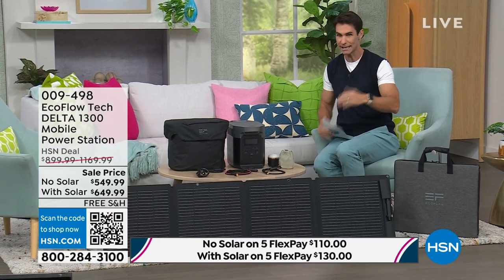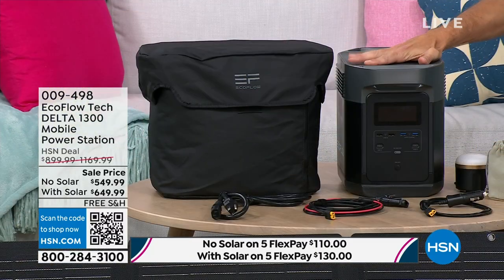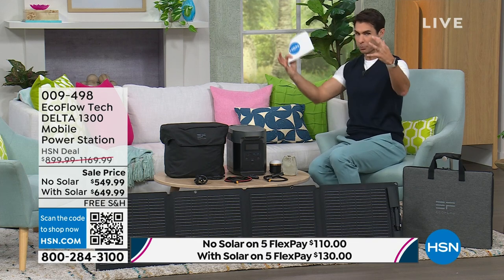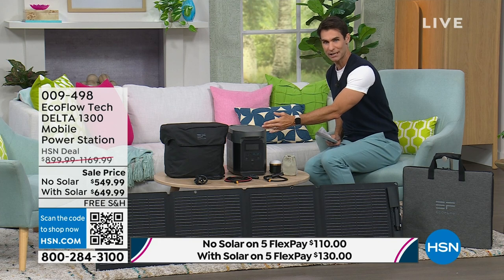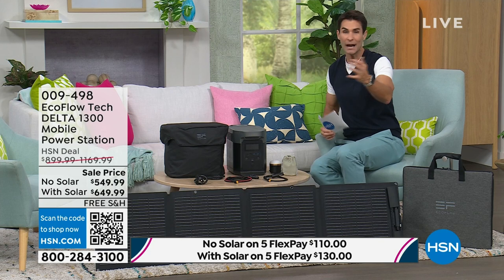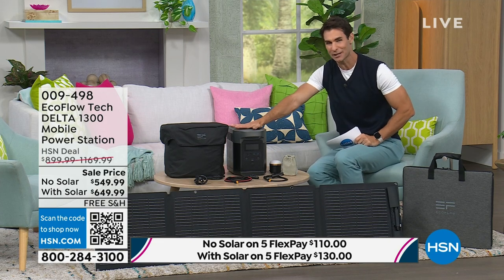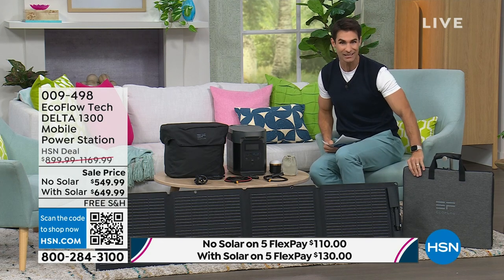Get prepared right now. The best time to get prepared was a year ago — the second best time is right now. If you don't have a plan, this is it, at the lowest price we've ever offered. You can get the EcoFlow Delta 1300 by itself with the case and cord for $549.99, which is $30.55 a month on 18-month VIP financing. But the real opportunity right now is with the solar panel bundle. Orders are coming in 10 to 1 for the solar panel bundle over just the Delta 1300. You also get a case for the panels and the portable light.